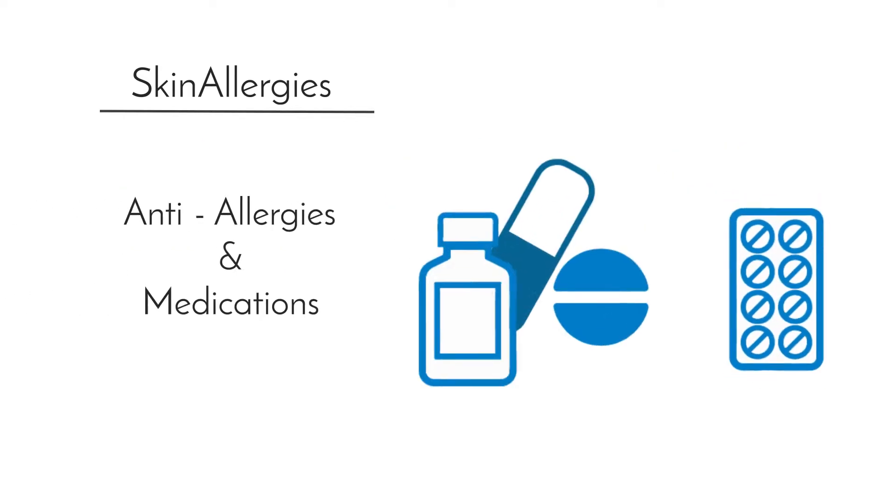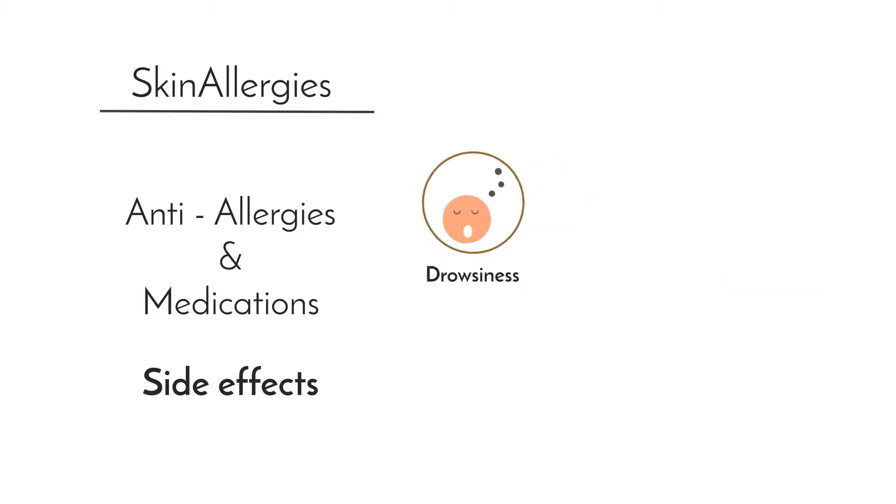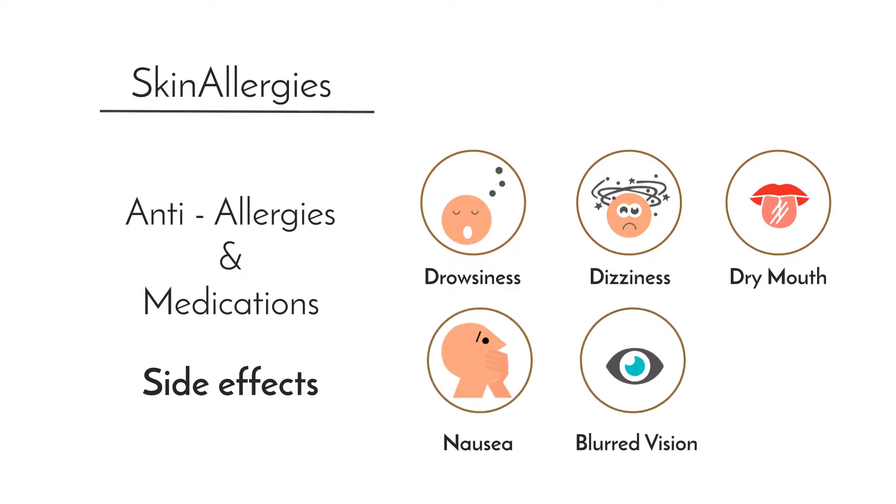Many people turn to anti-allergics and other medications to address skin allergies. But these anti-allergics carry many undesirable and unforeseen side effects like drowsiness, dizziness, dry mouth, nausea, blurred vision and headaches.